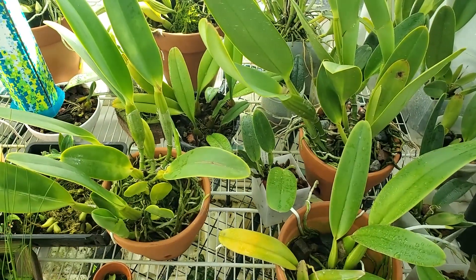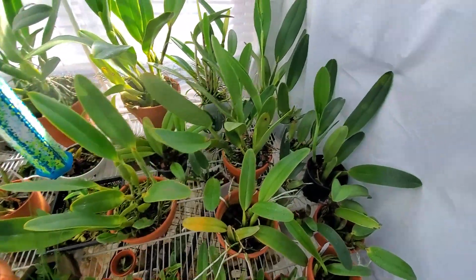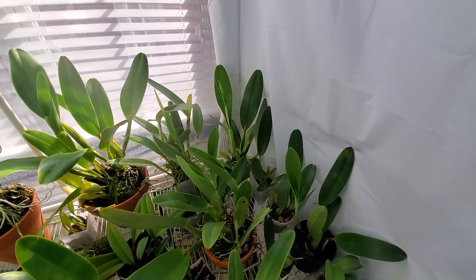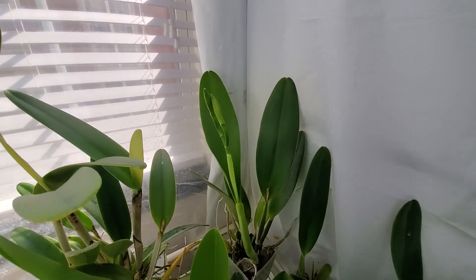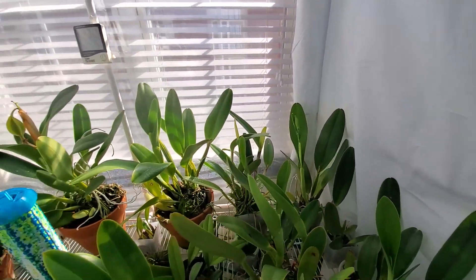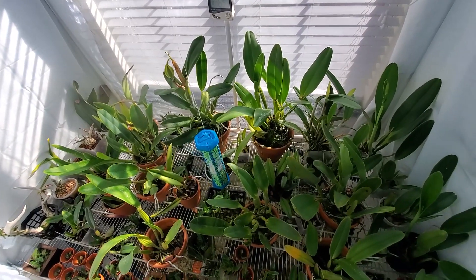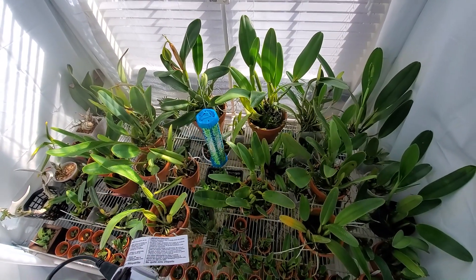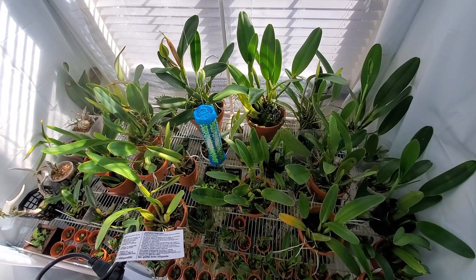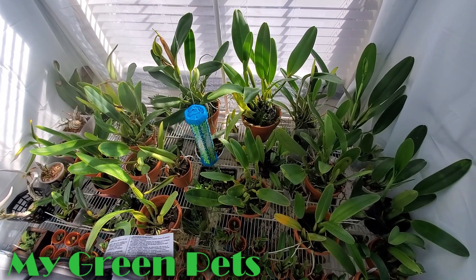So that's it — another short update. Next weekend I will have this Kalea Rex in bloom for you, and maybe some more buds poking out. Alright guys, thanks for stopping by, and we'll see you next time right here on My Green Pets. I'm William Green — see ya, bye.